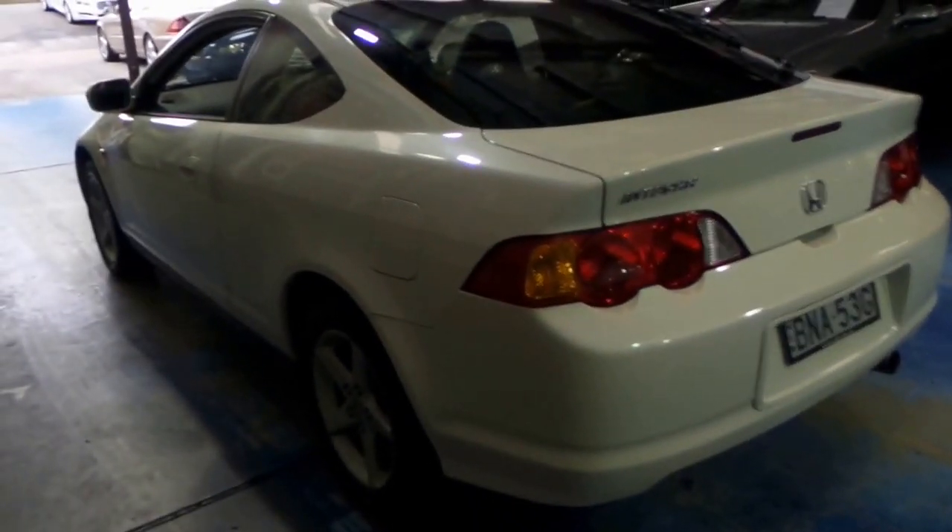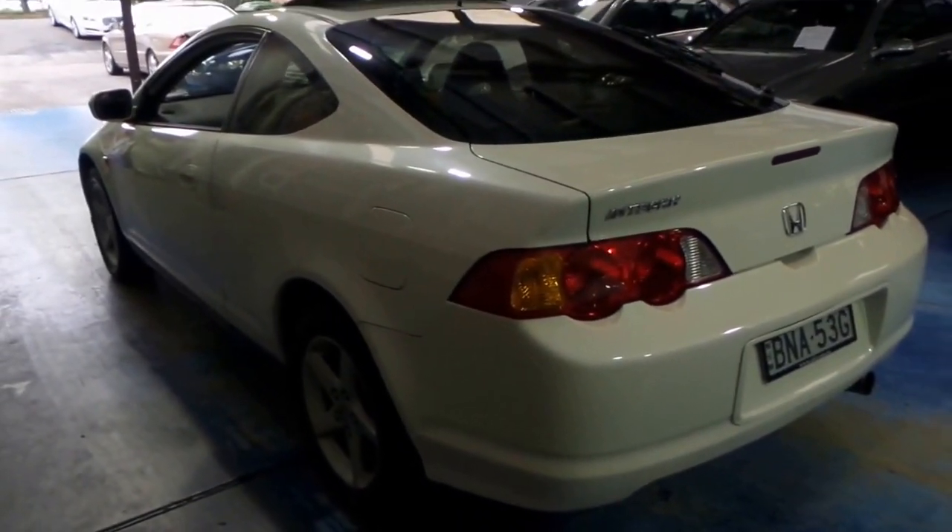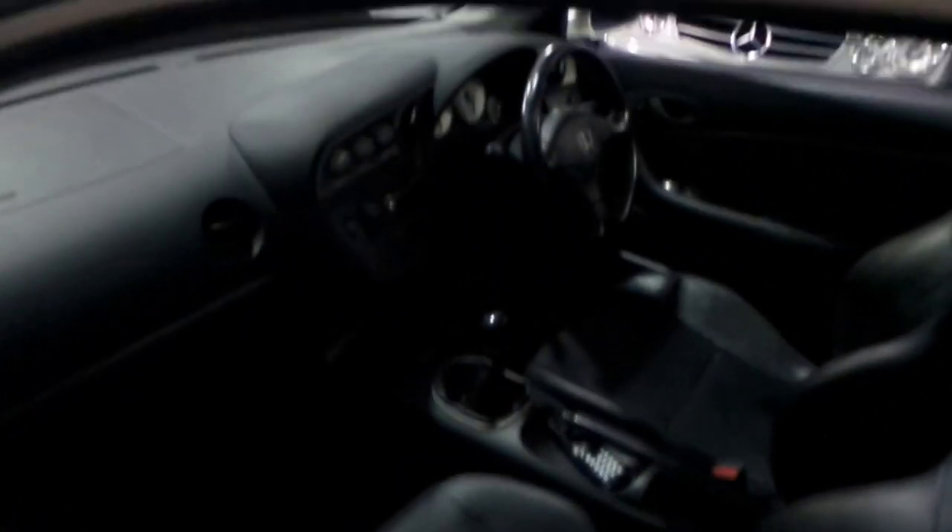I've driven it and it drives particularly well. It's got a very good logbook service history, five-spoke alloy wheels, and we've priced this car to sell.